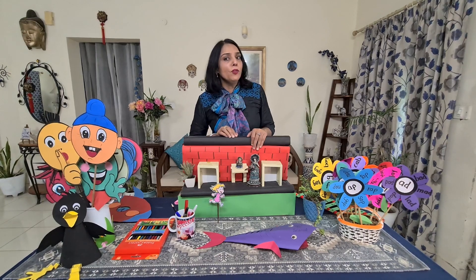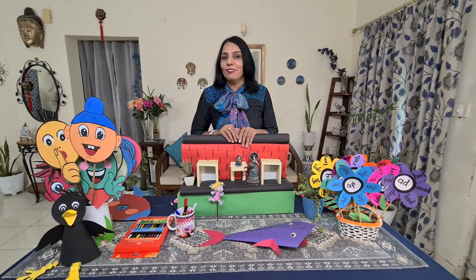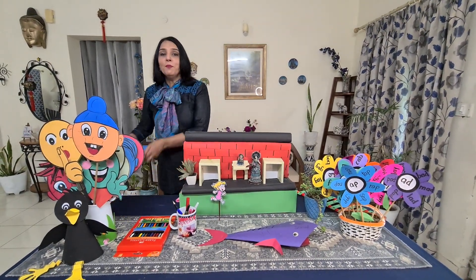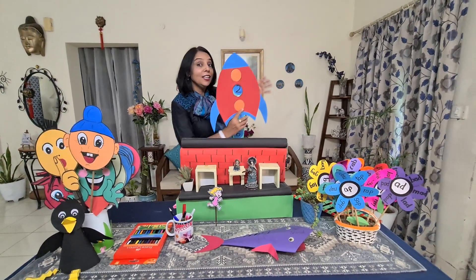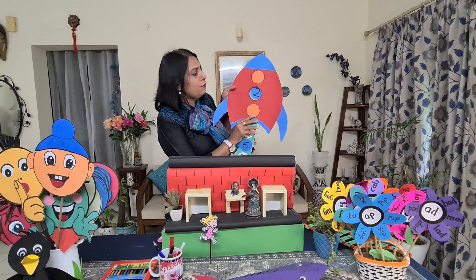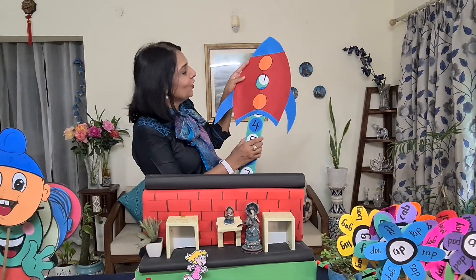But if we teach them with fun activities, I am sure nothing is difficult for any child. So here is my number rocket. Can you see? The rocket is going to fly high and the numbers are going forward.